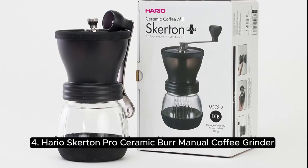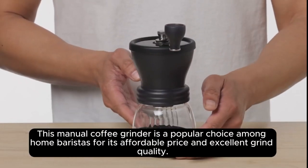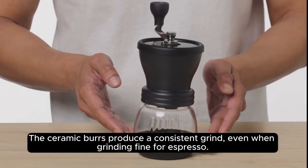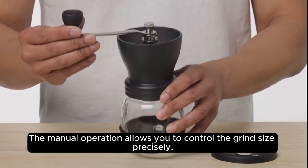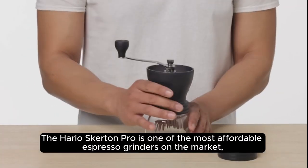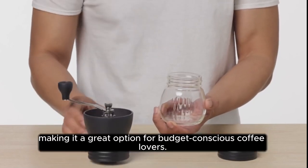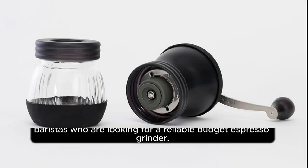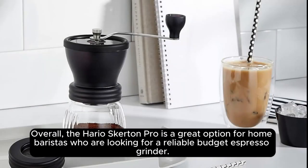The Hario Skerton Pro Ceramic Burr Manual Coffee Grinder is priced at $35.98. This manual grinder is a popular choice among home baristas for its affordable price and excellent grind quality. The ceramic burrs produce a consistent grind, even when grinding fine for espresso. The manual operation allows you to control the grind size precisely. The Hario Skerton Pro is one of the most affordable espresso grinders on the market, making it a great option for budget-conscious coffee lovers. It is also small and lightweight, making it easy to take on the go. Overall, it's a great option for home baristas looking for a reliable budget espresso grinder.